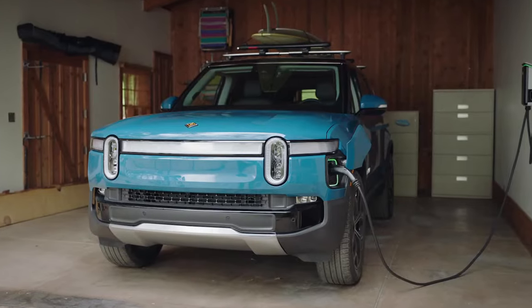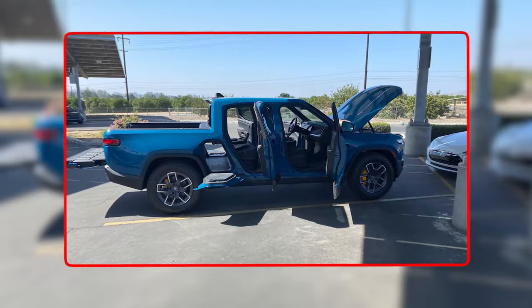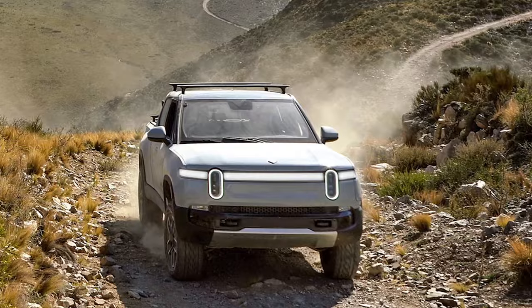Let's start with the Rivian R1T, which takes a familiar approach with its three-box design, sturdy build, four doors, and spacious cargo bed. This practical design caters to those who prioritize a function-first truck.